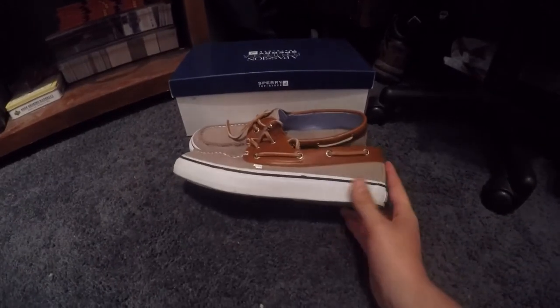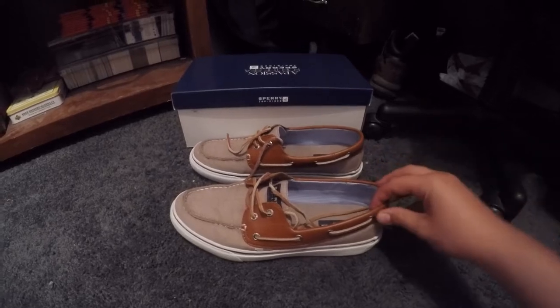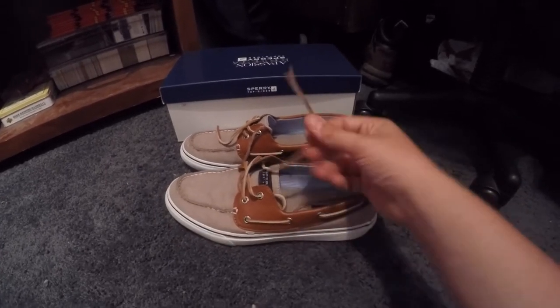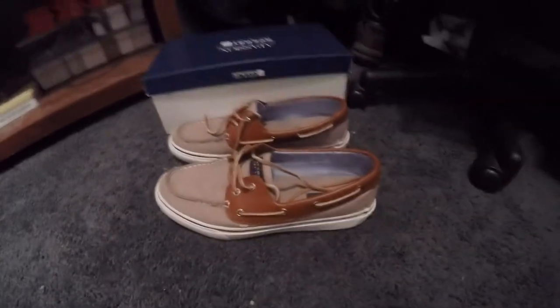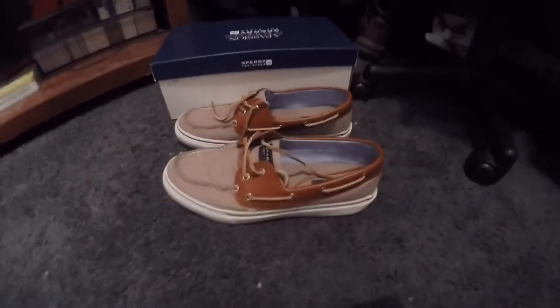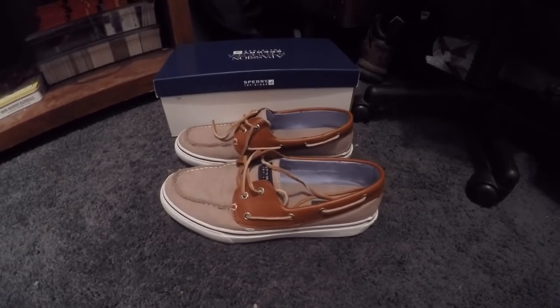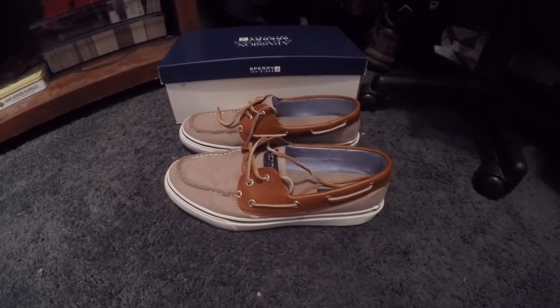They sport this iconic Vans-style sole while giving you this leather ankle strap and leather laces, and that really gives you that dressy casual look. These shoes are going to last you for a long amount of time and they're going to aid you in almost any dress occasion that you can think of.